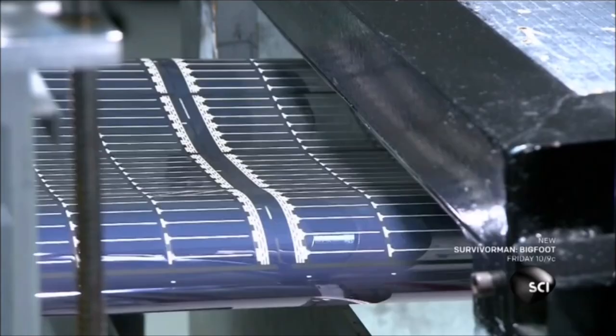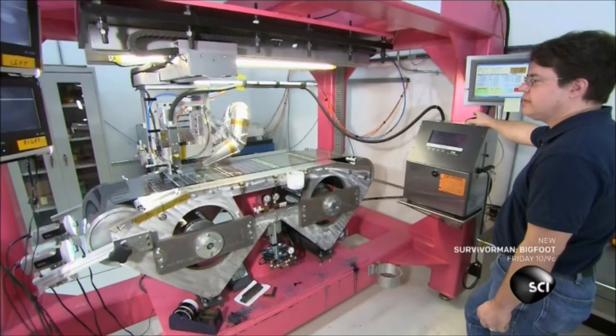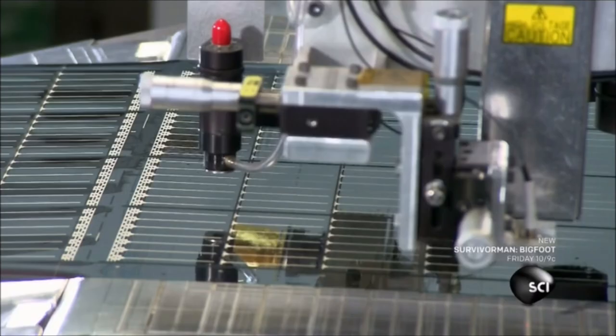A camera magnifies the grid for inspection. The solar film then travels through a chamber where heat cures the silver ink. A laser now connects the solar cells, linking the bottom aluminum layer of one cell to the top silicon layer of the next.